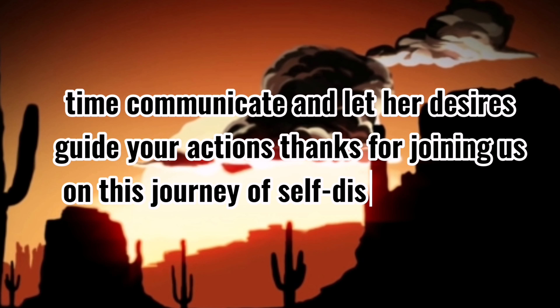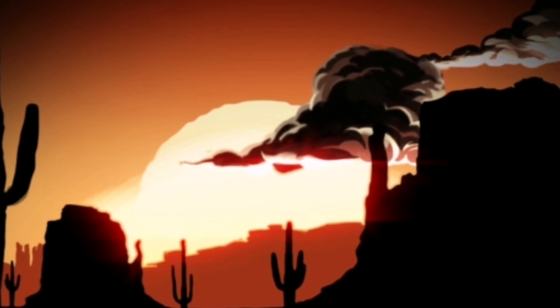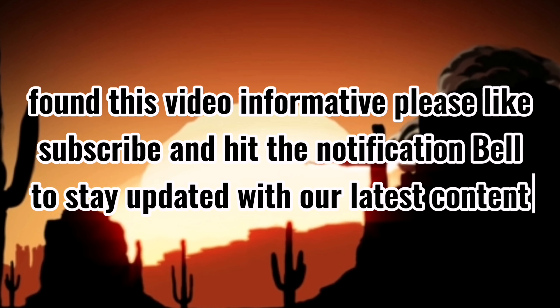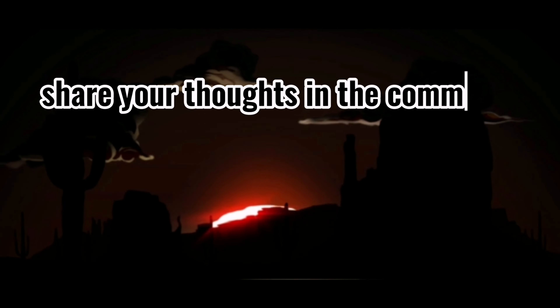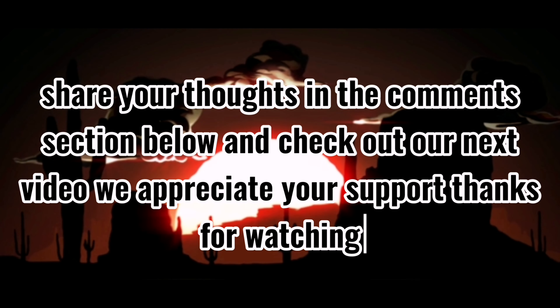Thanks for joining us on this journey of self-discovery. If you found this video informative, please like, subscribe, and hit the notification bell to stay updated with our latest content. Share your thoughts in the comments section below, check out our next video, and we appreciate your support. Thanks for watching.